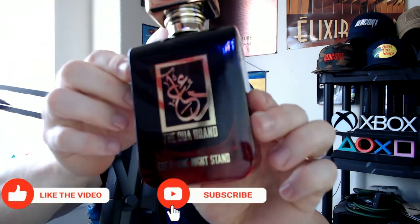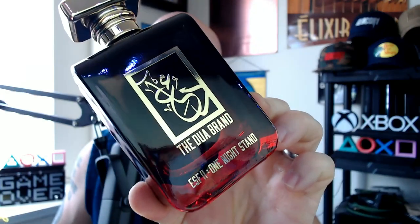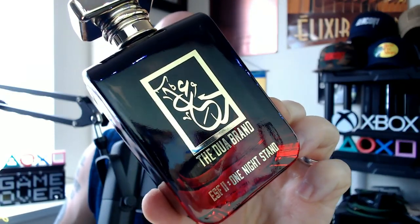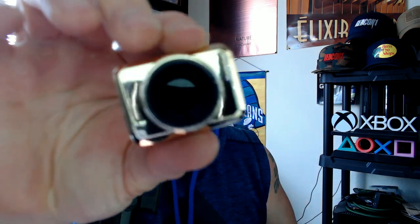Gorgeous red by the way — speaking of gorgeous red, look at this bottle. Super deep dark black to deep red gradient. Oh So Fresh Too: One Night Stand. Dave did send this to me as a gift, and I'm really excited about it and really wanted to just do it now. And by the way, for those of you that don't know or didn't see the first one...